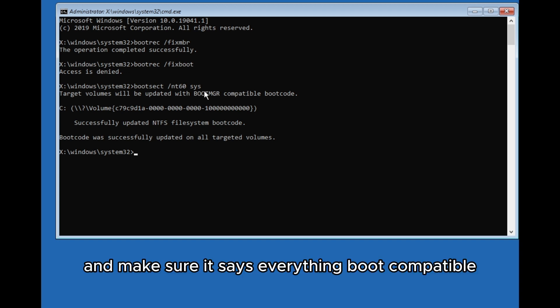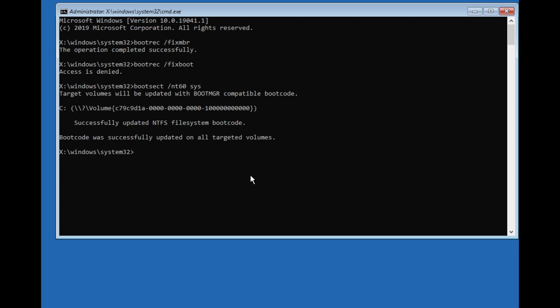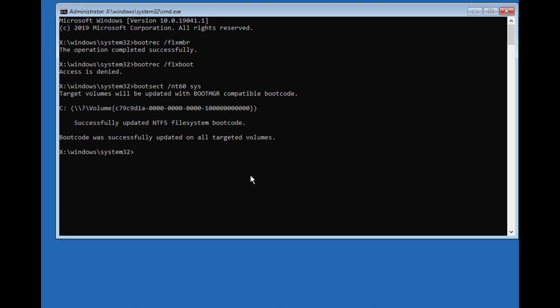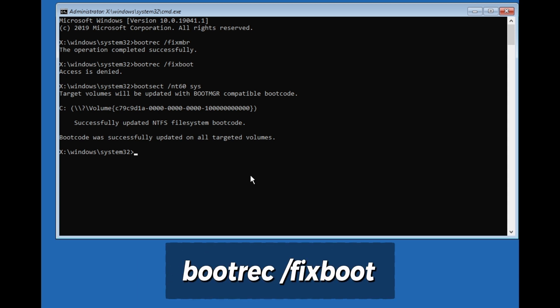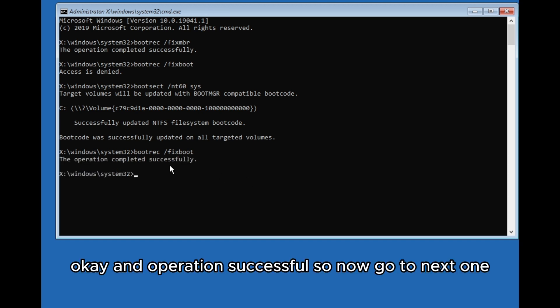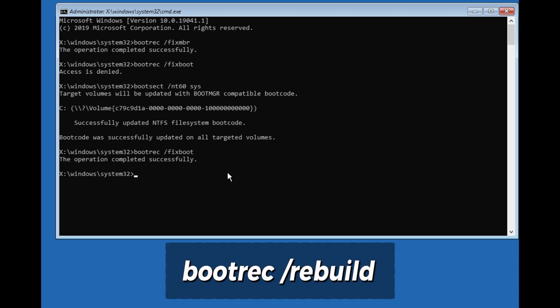Make sure it says that everything is boot compatible and the boot code update was successful. Then type: bootrec /fixboot and press Enter. Once that completes successfully, the next command is: bootrec /rebuildbcd — press Enter.